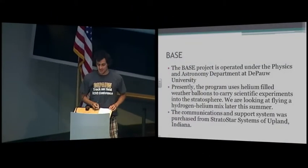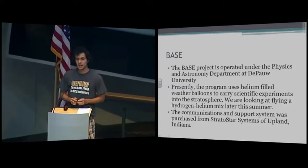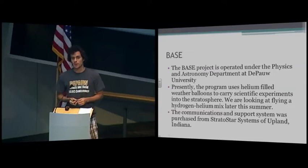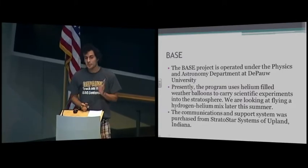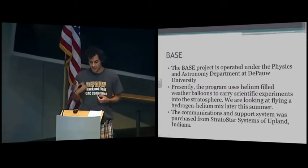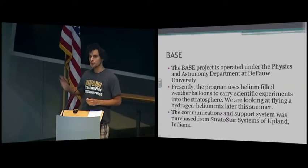The BASE is operated under the physics and astronomy department at DePauw University. We launch balloons. Originally we used helium-filled balloons, but we're deciding to make the change to a helium-hydrogen mixture. This is for two reasons: helium in general is more expensive, and we'd like to save money. But more importantly, we would like to lift larger payloads and heavier weights at about the same altitude with about the same amount of gas, and hydrogen can do that.